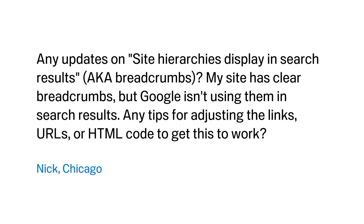Today's question comes from Nick in Chicago, and it's a really fun one. Nick asks: any updates on site hierarchies display in search results, also known as breadcrumbs? My site has clear breadcrumbs, but Google isn't using them in search results. Any tips for adjusting the links, URLs, or HTML code to get this to work?